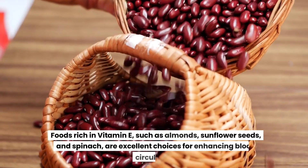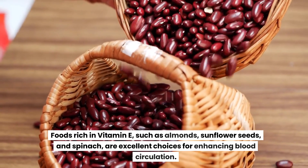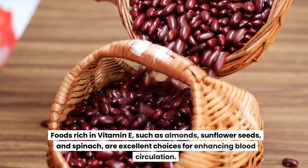Foods rich in vitamin E, such as almonds, sunflower seeds, and spinach, are excellent choices for enhancing blood circulation.